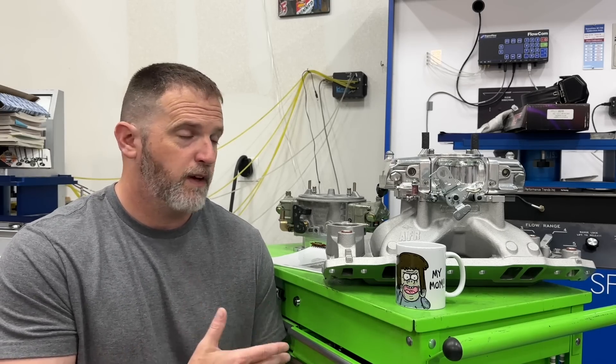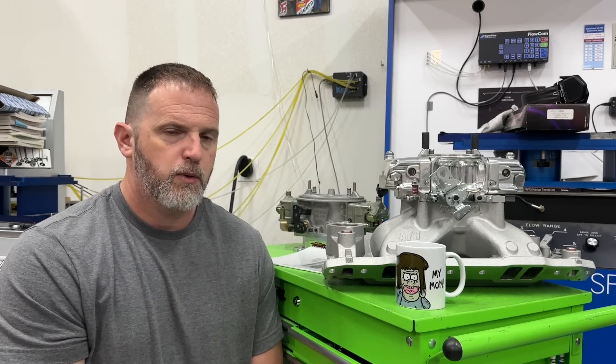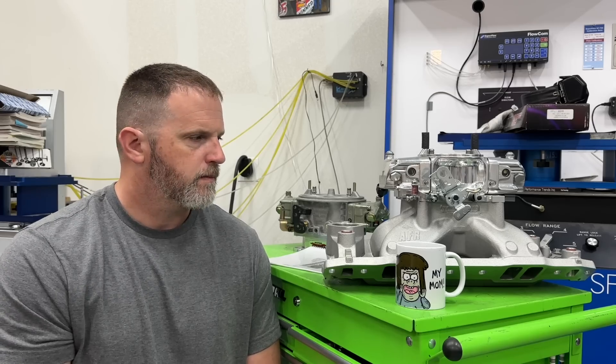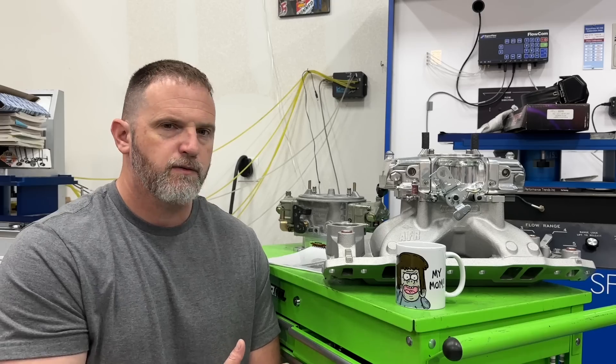If you haven't seen that video go back and watch it — the dominator at 1050 CFM versus the thousand CFM, only 50 CFM more, would make 20 more horsepower. But that's not what this video is about. This one's about 4150 style: a thousand versus 750 versus 650. Let's look at the first pull.